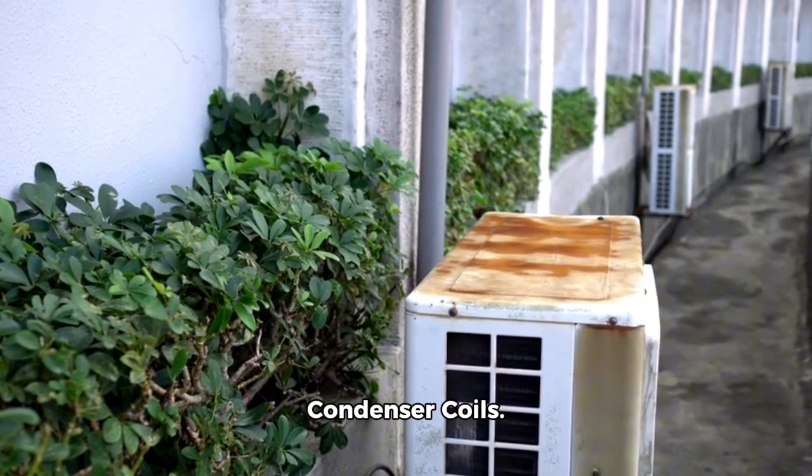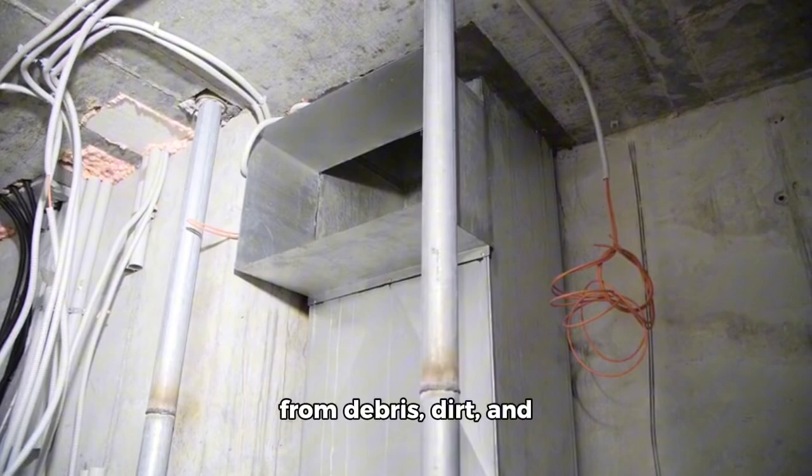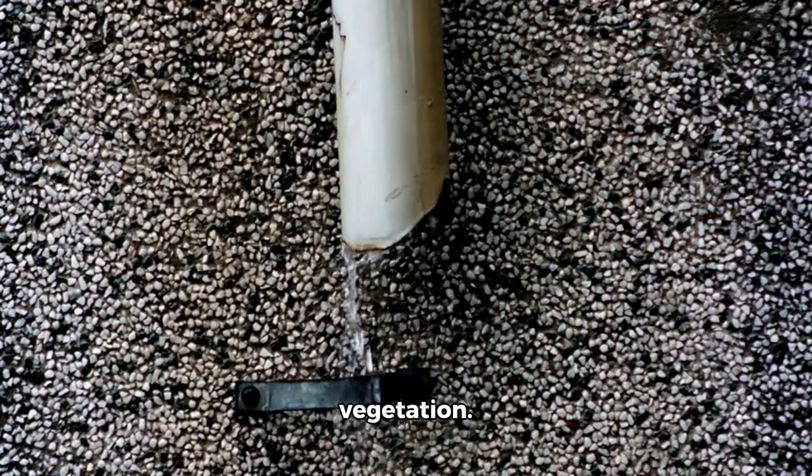Second, clean the condenser coils. Ensure the exterior condenser unit is free from debris, dirt, and vegetation. Cleaning the coils helps improve efficiency.